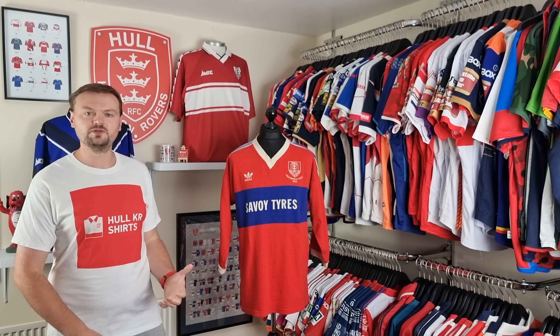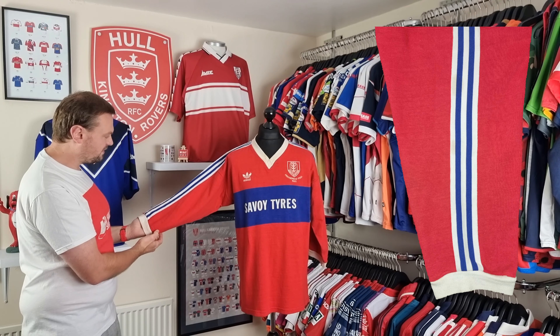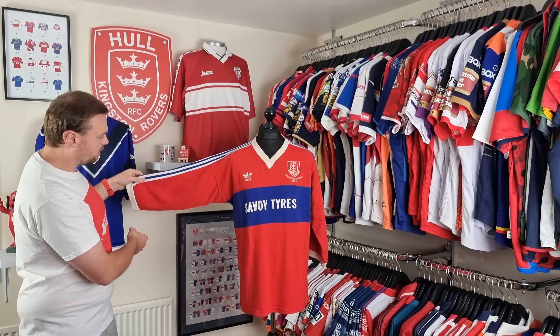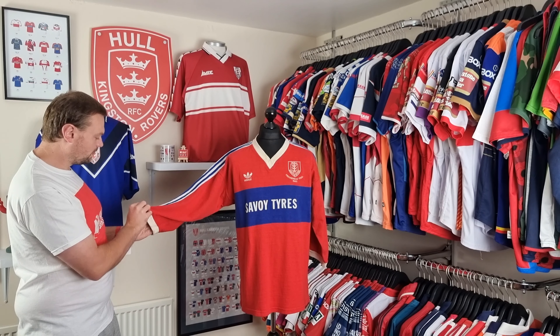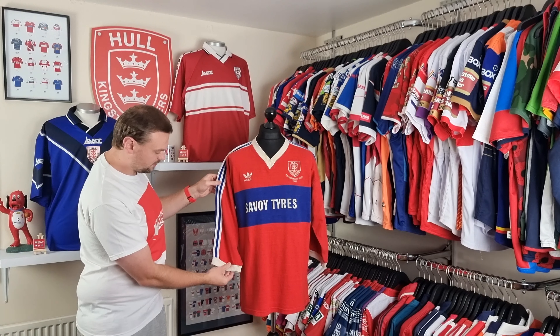Down the side we have the three stripes — obviously Adidas, the brand with the three stripes — in white, with blue breaking those up, and the red of the fabric joining it all in very nicely.